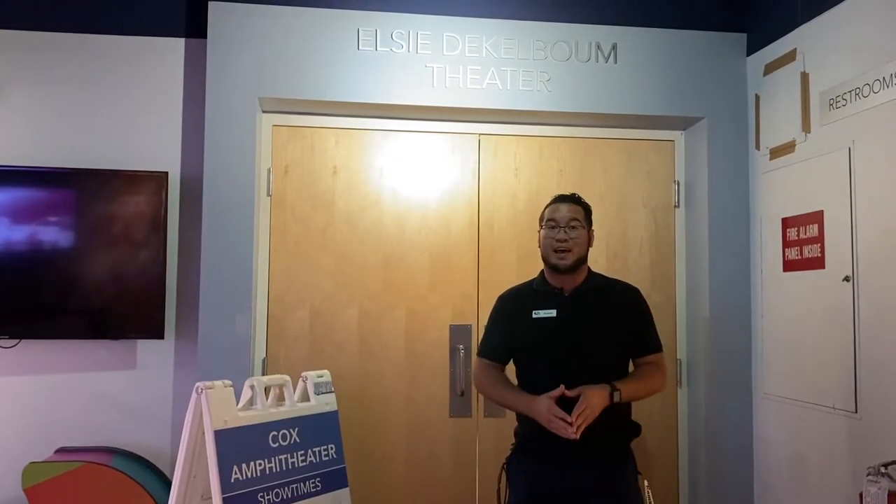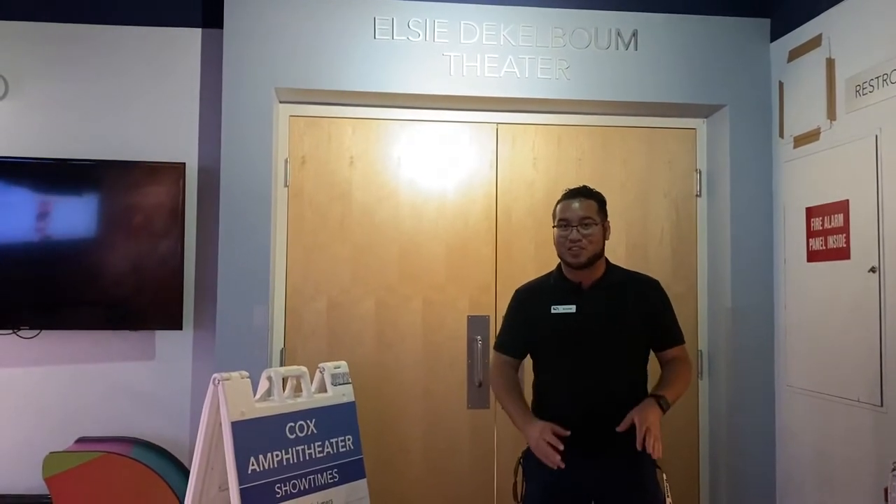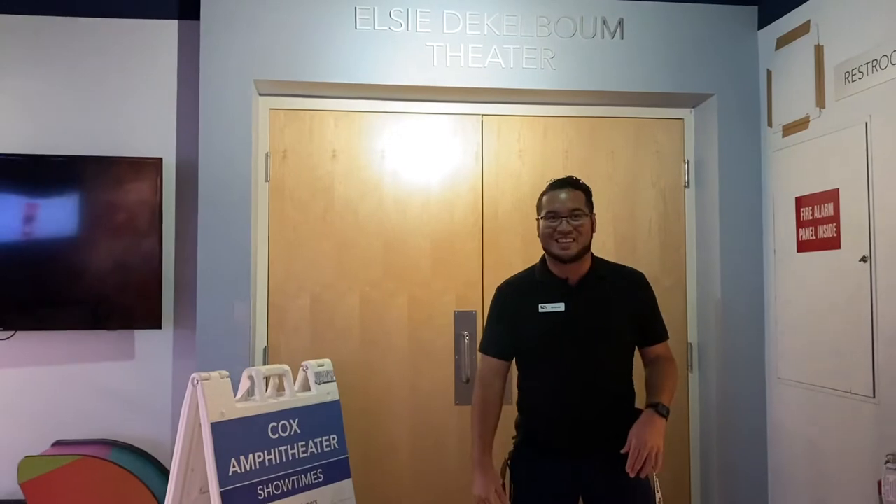Now this section of the Science Center is actually one of the oldest sections that we have. You'll see documentaries playing throughout the day, and if you're lucky, you might even get a chance to see one of our amazing science demonstrations. Let's go inside and see if there's anything exciting going on.